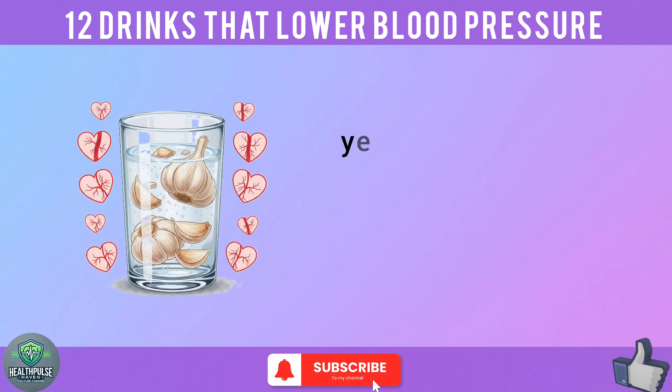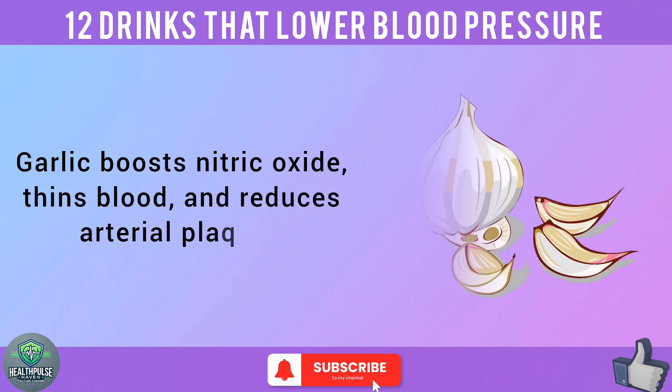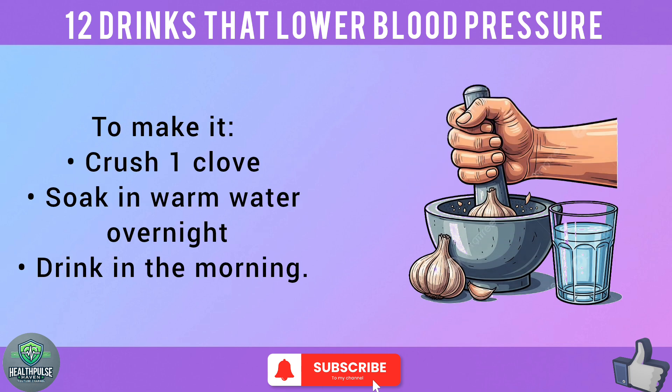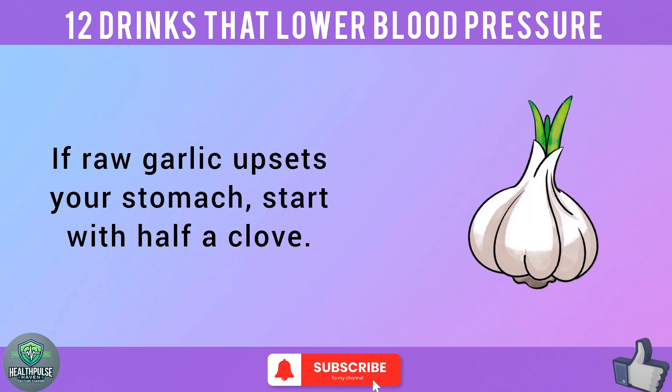At number 2, we have garlic-infused water. Yes, it sounds intense, but your heart will love it more than your breath might complain. Garlic boosts nitric oxide, thins blood, and reduces arterial plaque. To make it: crush 1 clove, soak in warm water overnight, and drink in the morning. If raw garlic upsets your stomach, start with half a clove.